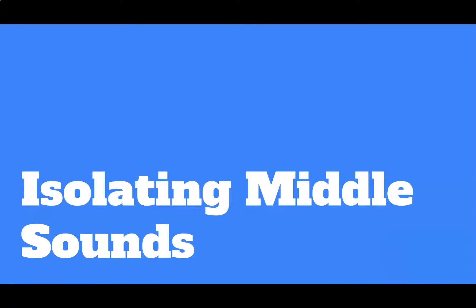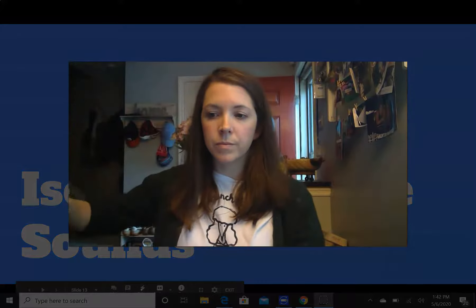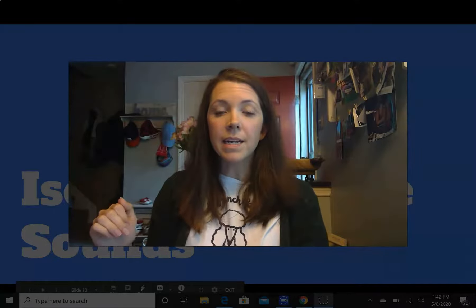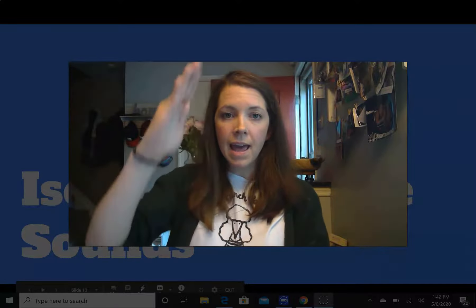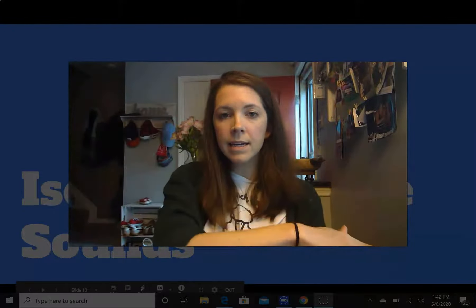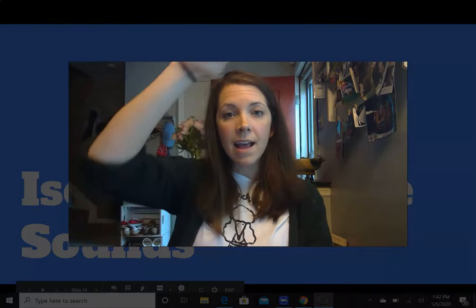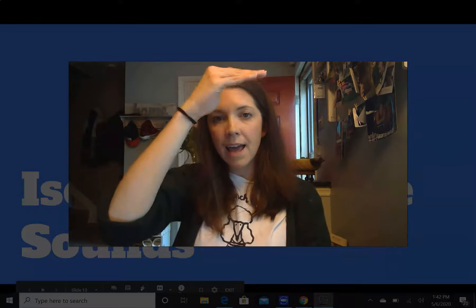Next, we're going to be thinking about the middle sound of words. For this part, we'll need to move our hands like a roller coaster. Our roller coaster is going to go like this. I'll say a word on my roller coaster, then you repeat and tell me the middle sound. Let's do an example. I would say b-a-c, you would say b-a-c — A. I say it, you say it. R-a-c. R-a-c — A. Nice job.